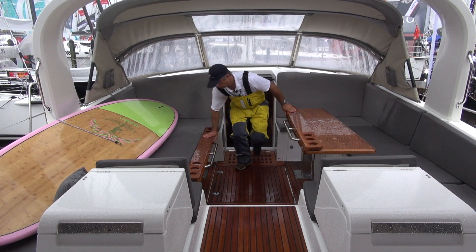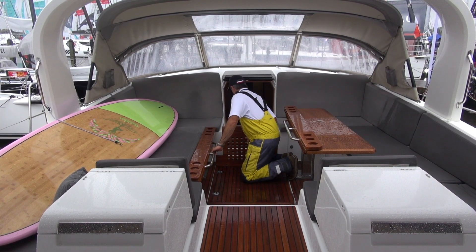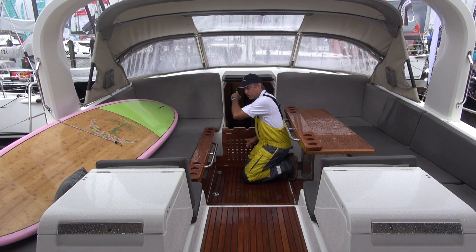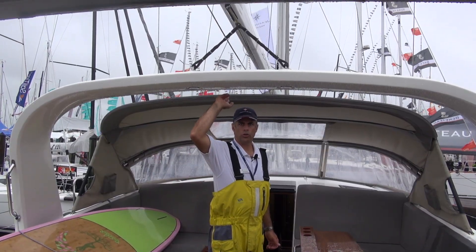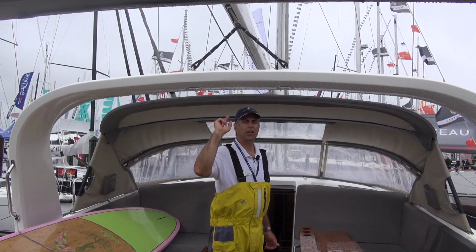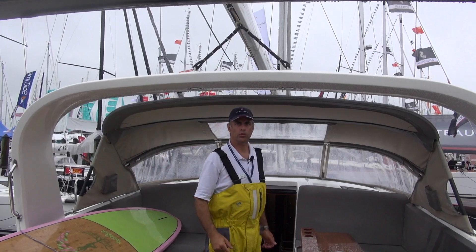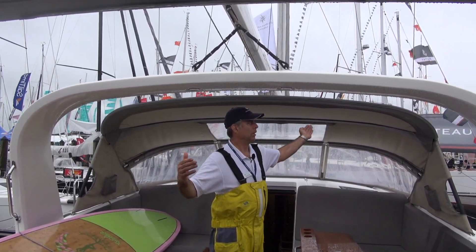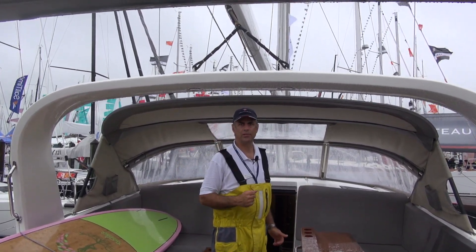Also forward is another hatch that has access to the armature for the hatch itself and some additional storage. This is the only Jeanneau offered with an arch — it's a very handy way to have access back and forth in the cockpit. You can have a main sheet come down to the cockpit to a captive winch as well. What this allows is a cover going completely across the cockpit with nothing protruding down below inside of it.